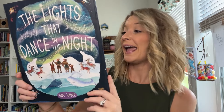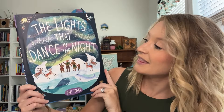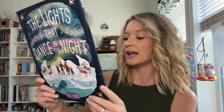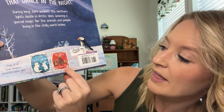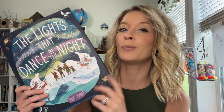Next up, this is by a favorite author and illustrator of ours. This is The Lights That Dance in the Night, which is obviously about the Aurora Borealis, the Northern Lights. You'll also see these are the other two books — The Thing Called Snow and The Tree That's Meant to Be. We have both of those. We also have The Big Book of Bugs and The Big Book of Plants, all of those also by Yuval Zomer.